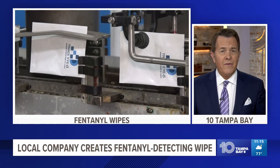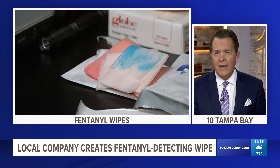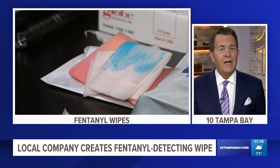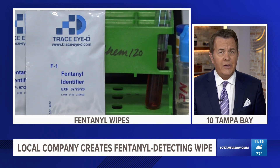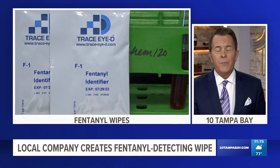Tonight, a Bradenton company is fighting the fentanyl crisis with these. They seem like typical wipes, but they're being used right now to detect deadly drugs. 10 Tampa Bay's Hannah Deneen visited the company's Sarasota lab today and shares how they could eventually be used to protect you.